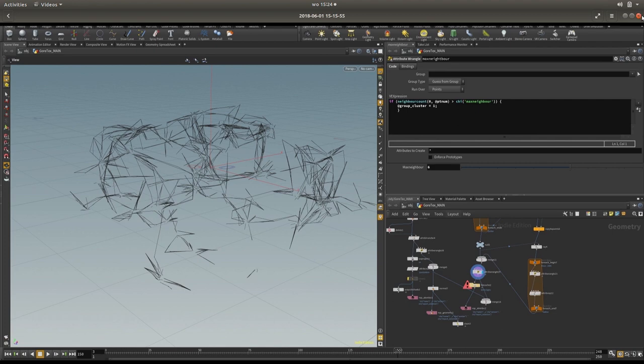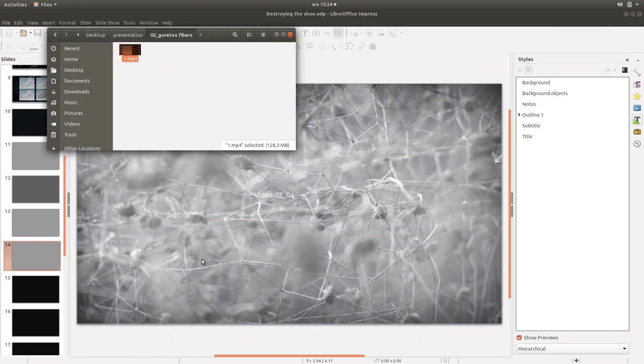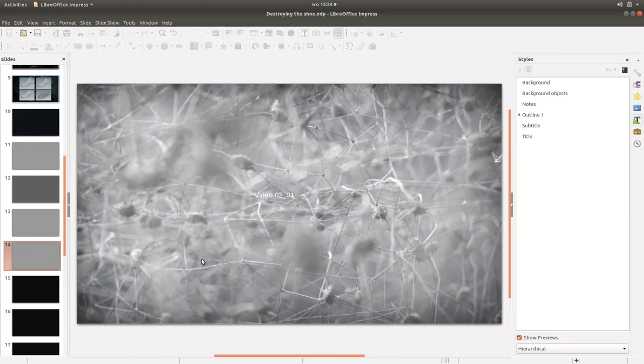Obviously you need to make nice shaders to make this look decent, and then you end up with that final result.